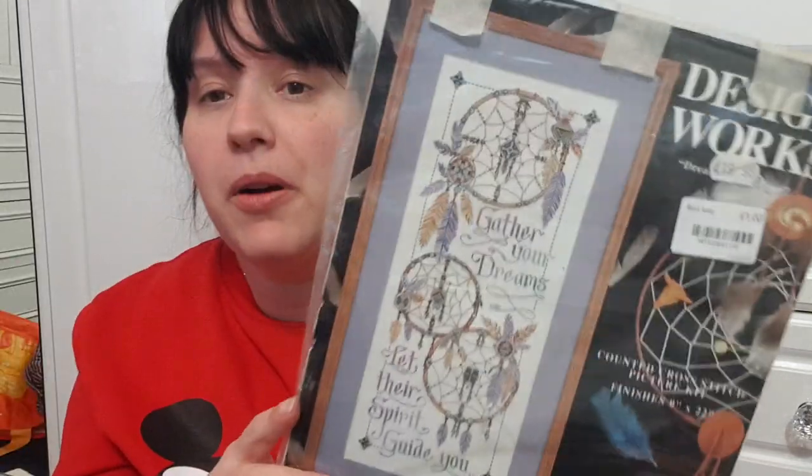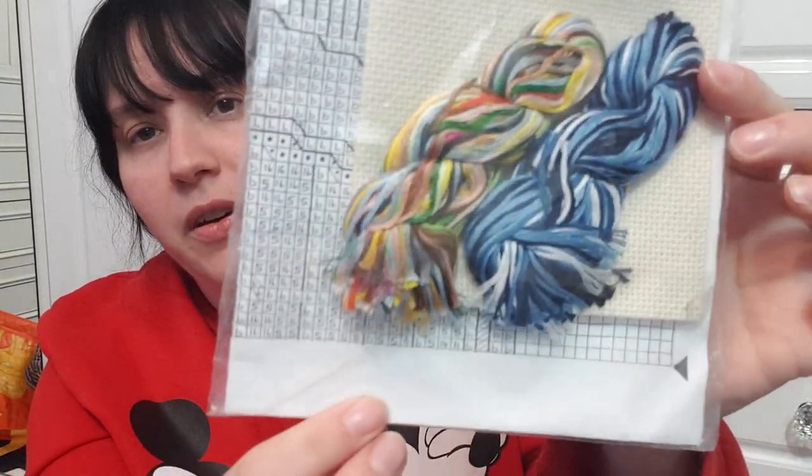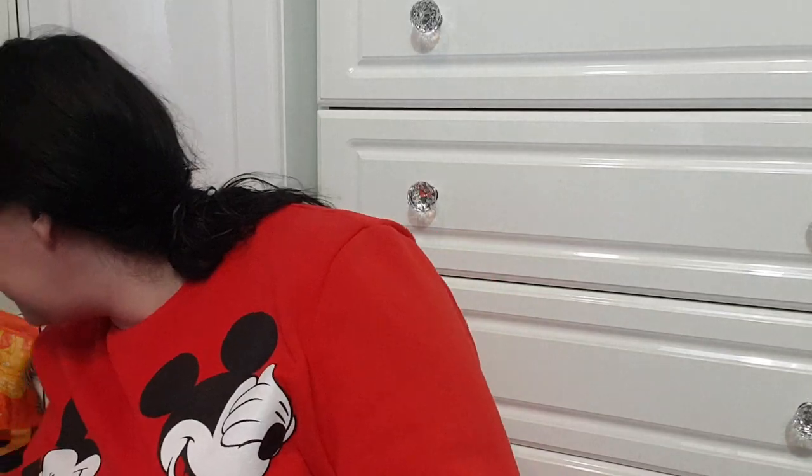If you're into cross stitching you might be interested in these — I think they're quite rare and old-looking. One is a Design Works kit to create your own dream catcher counted cross stitch picture, all sealed and never been used. The other is a Mustard Shop embroidery cross stitch, also never been used. I'm going to put them on separately since someone might want one but not the other.